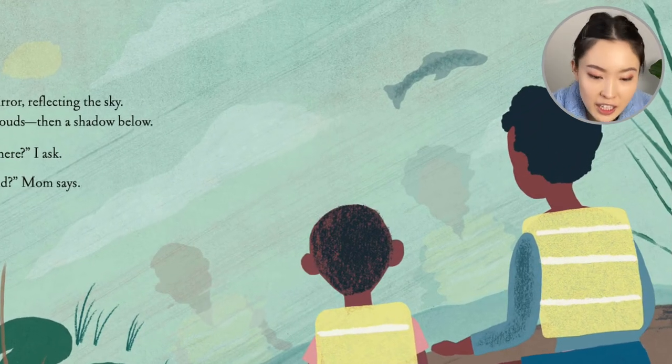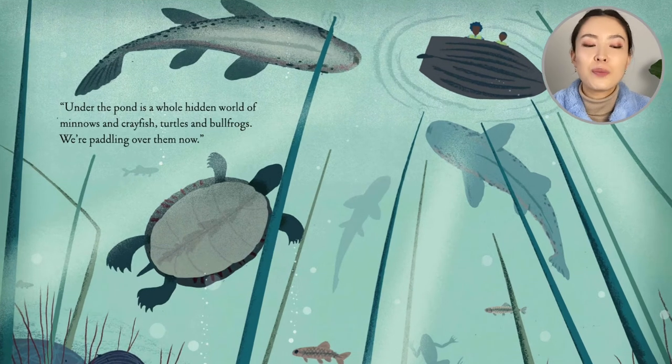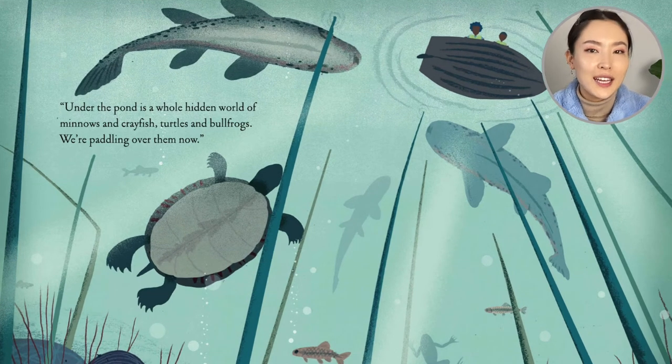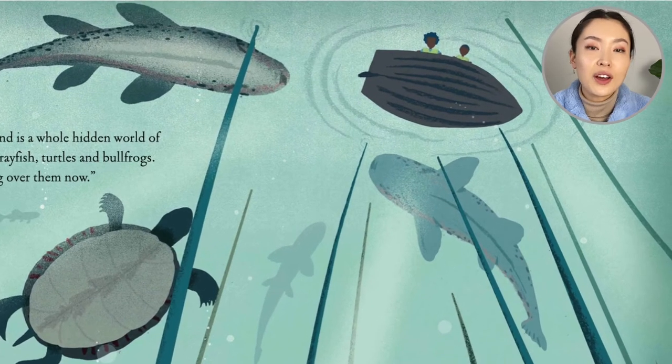So they're looking under. And under the pond is a whole hidden world of minnows and crayfish, turtles and bullfrogs. We're paddling over them now.